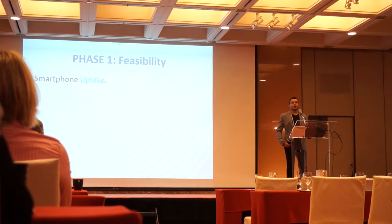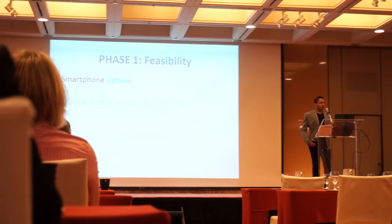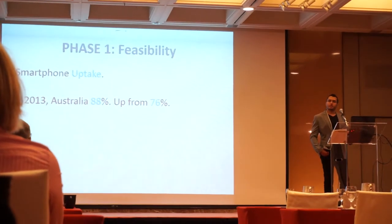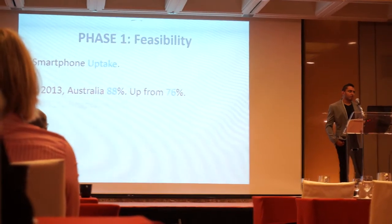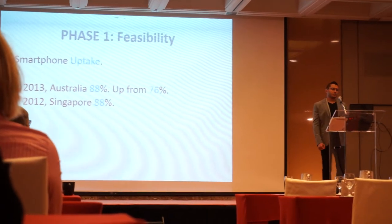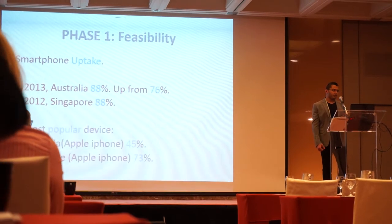Smartphone uptake is growing globally. It is accounted for about 88% of smartphone ownership in Australia and also at 88% in Singapore. The most popular device is the Apple iPhone in both countries.